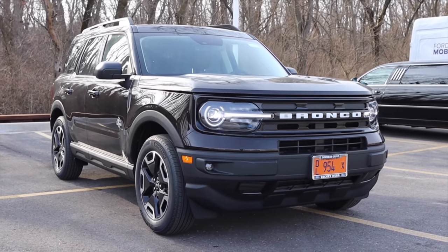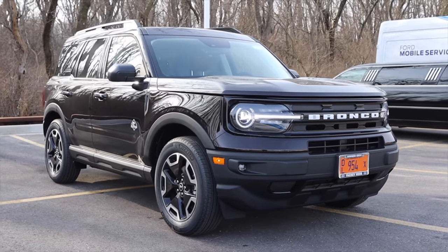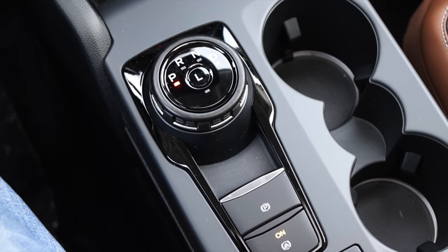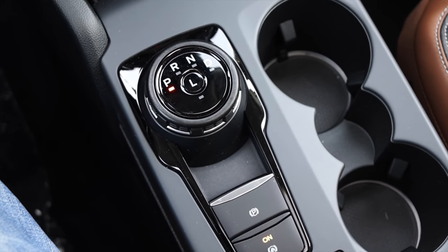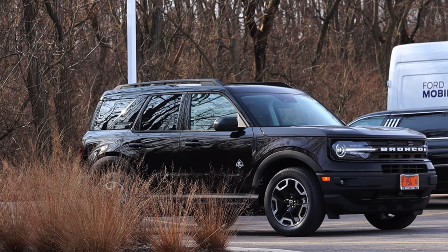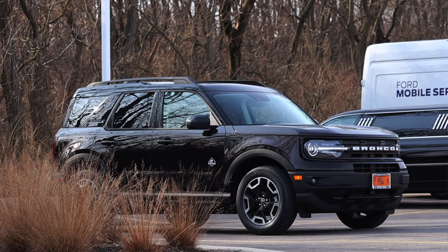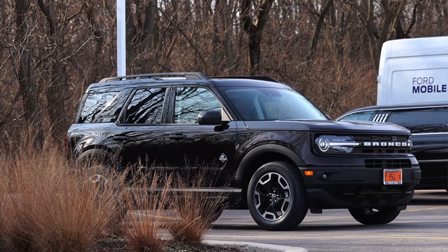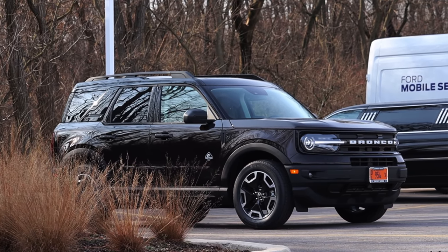My name is Zach and today I am driving the 2021 Ford Bronco Sport Outer Banks. Up front is a 1.5 liter turbocharged inline 3 and down below is an 8-speed automatic transmission. I am so incredibly excited to be driving the new Bronco Sport. This is a very highly anticipated vehicle for 2021, and at the time of filming, this isn't even available to the public quite yet.